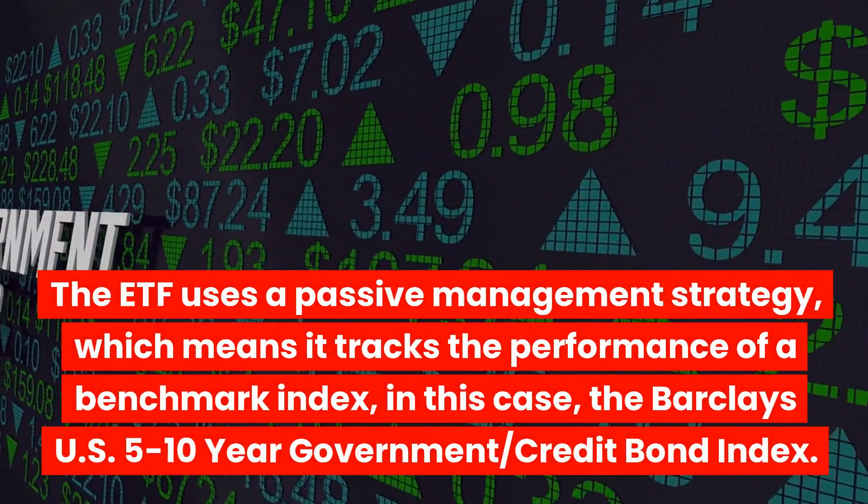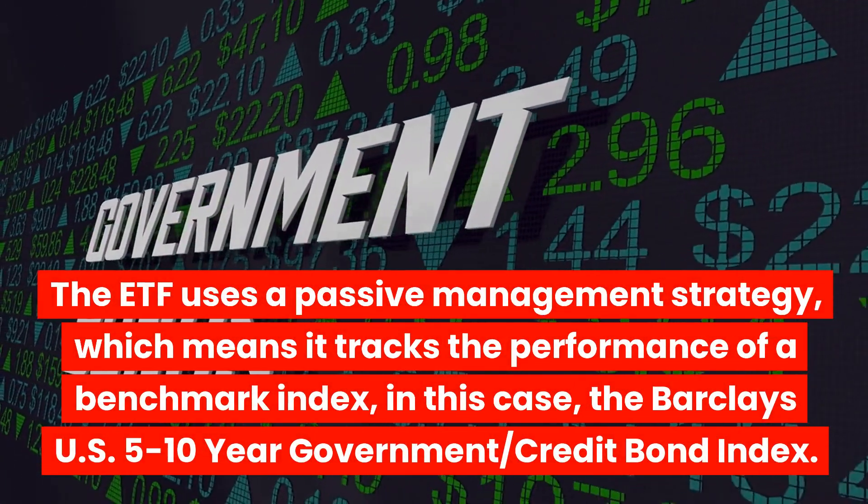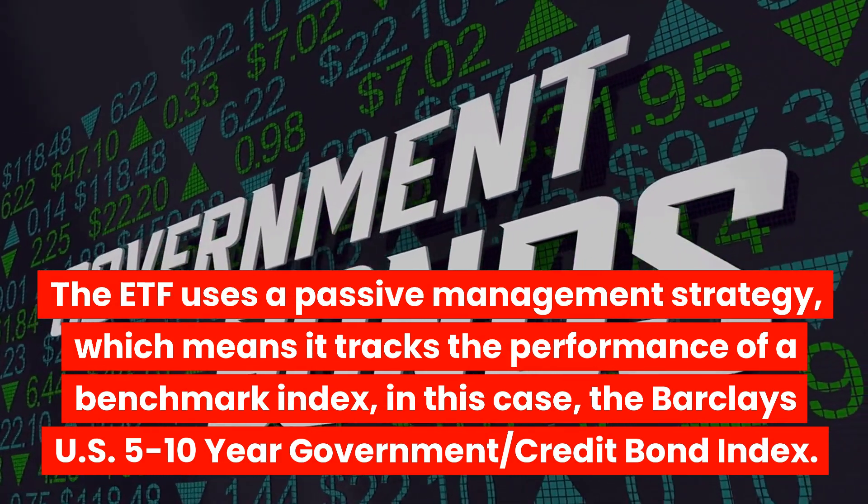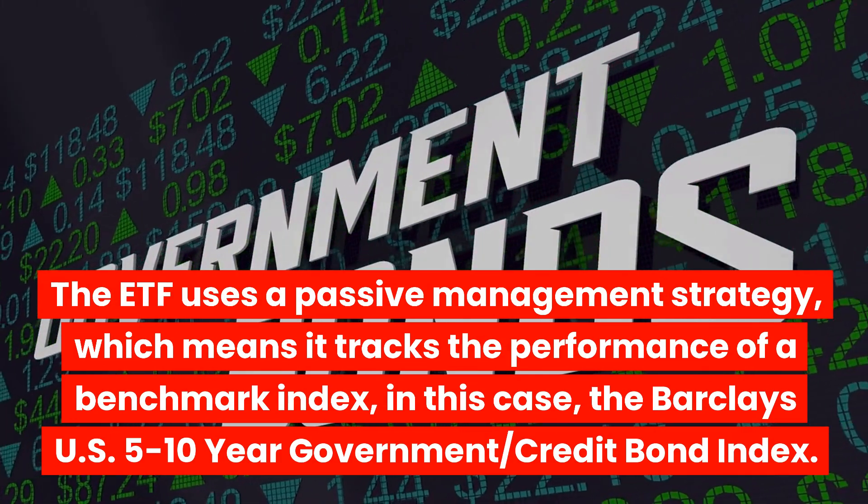The ETF uses a passive management strategy, which means it tracks the performance of a benchmark index — in this case, the Barclays U.S. 5 to 10-year Government Credit Bond Index.